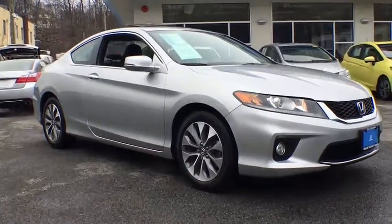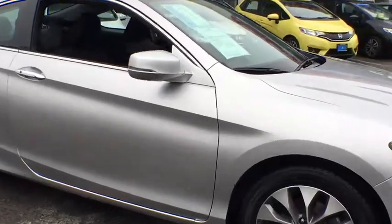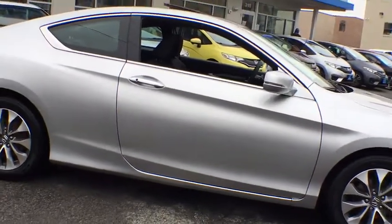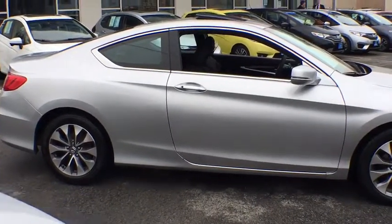The 2014 Honda Accord — ingeniously simple, yet overflowing with luxury and technological creativity. All that and more in the Accord. This vehicle has less than 45,000 miles. Here are some of this vehicle's great options.